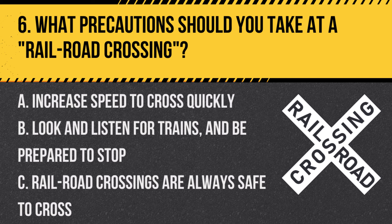Question 6: What precautions should you take at a railroad crossing? A. Increase speed to cross quickly. B. Look and listen for trains and be prepared to stop. C. Railroad crossings are always safe to cross. Answer: B. Look and listen for trains and be prepared to stop. Always be cautious at railroad crossings.